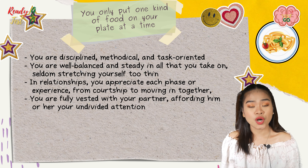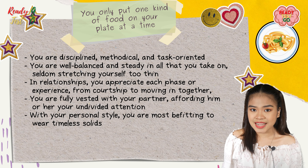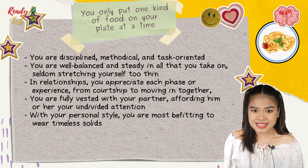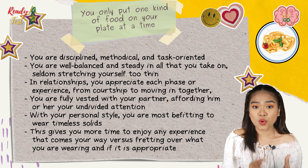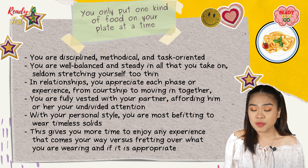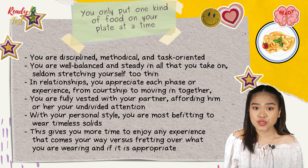With your personal style, you are most befitting to wear timeless solids. This gives you more time to enjoy any experience that comes your way versus fretting over what you wear and if it's appropriate.